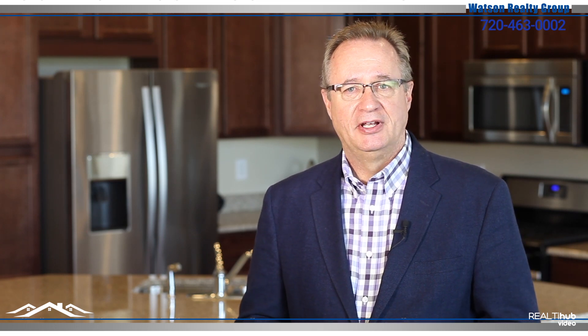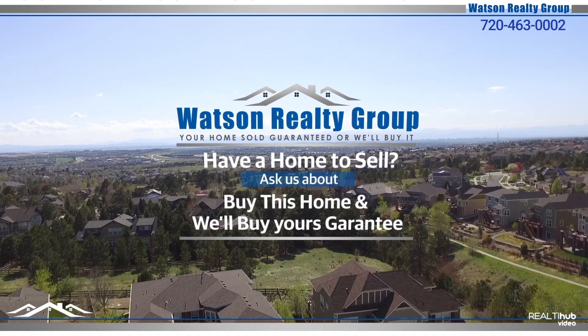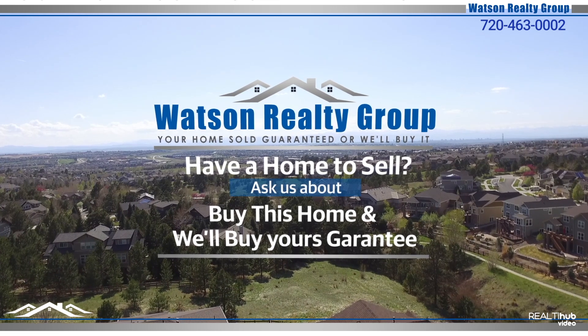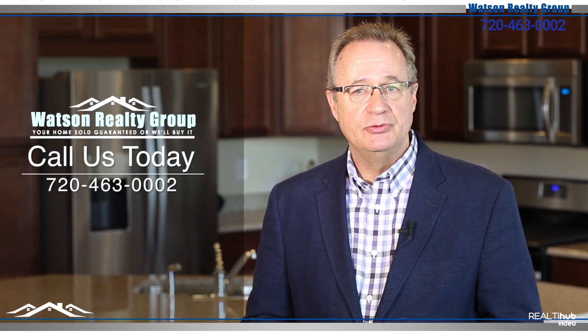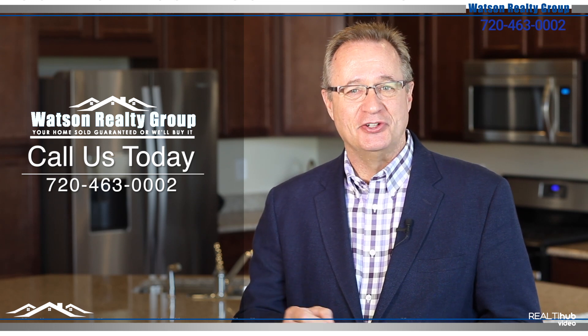Thank you for viewing this awesome ranch-style home in Layden Rock. And remember, it's only three years new. If you'd like a private showing, give us a call. If you have a home to sell, ask us about our Buy This Home and we'll buy your guarantee. You can reach us for details at 720-463-0002.